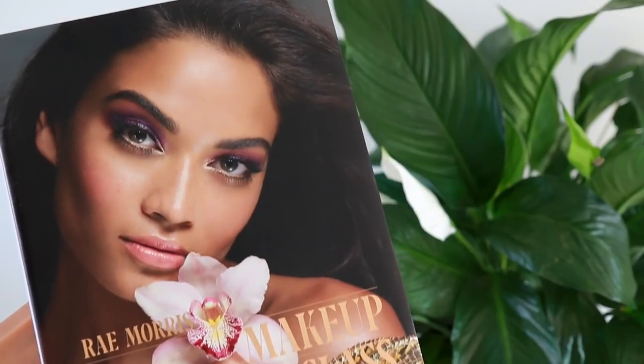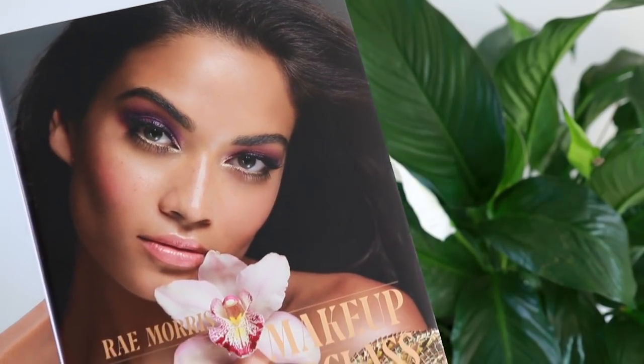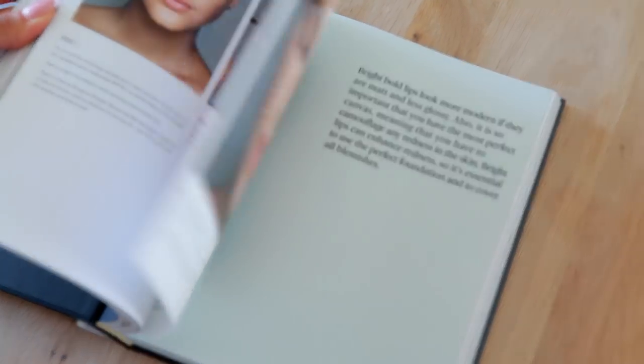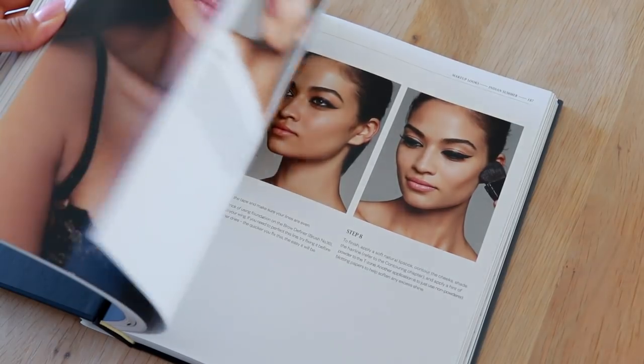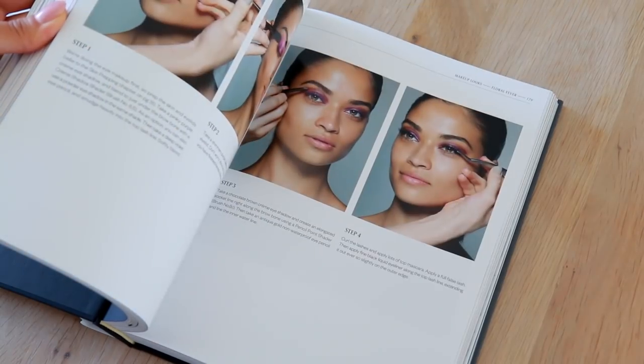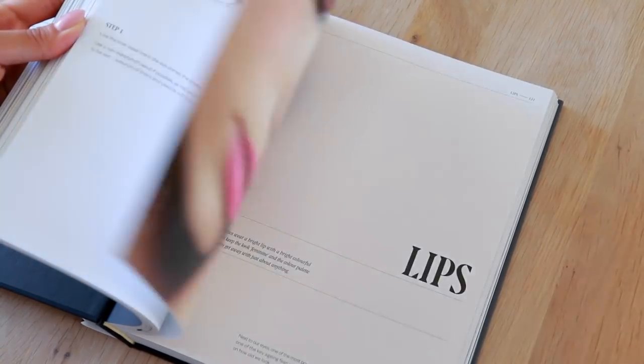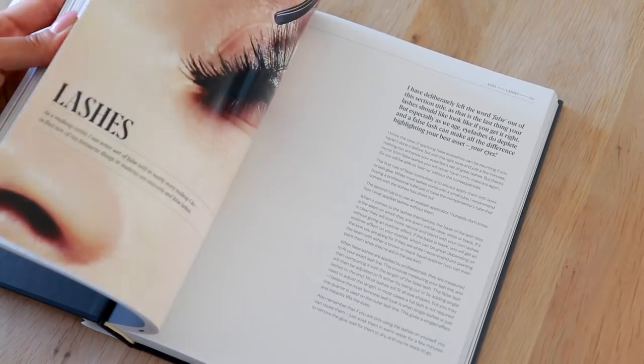The last thing I got is this beautiful book written by Ray Morris, an incredible makeup artist. It's called Makeup Masterclass and it is such a gorgeous book — so much inspiration inside. It's an absolutely beautiful coffee table book, perfect to keep in your makeup or beauty room, or to give as a gift to someone really into makeup and beauty. The photos are just amazing.